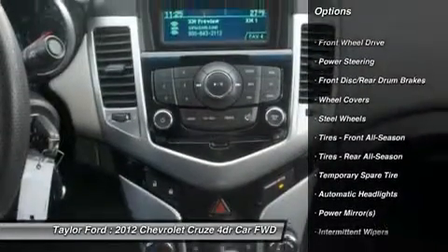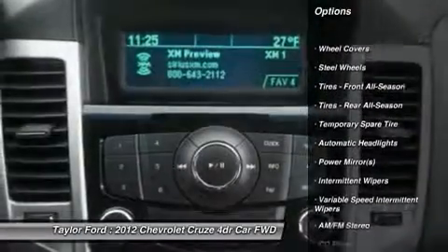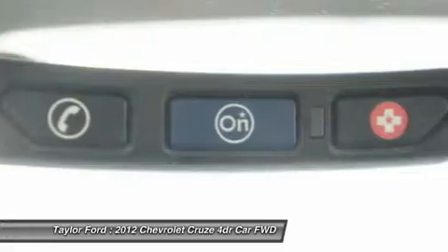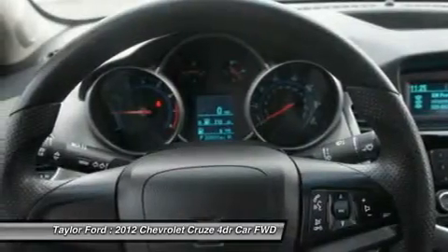Stability control, traction control, anti-lock braking system, air conditioning, power steering, adjustable steering wheel, floor mats, keyless entry, rear defrost, AM-FM stereo radio.